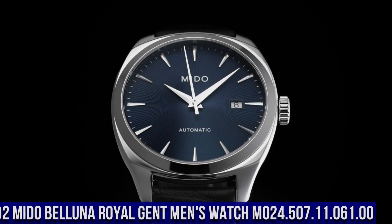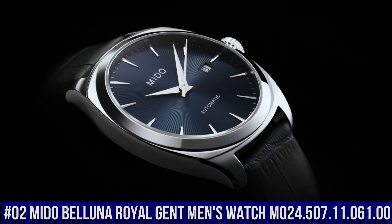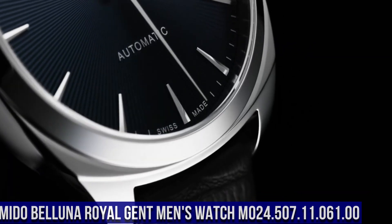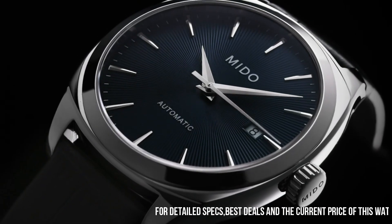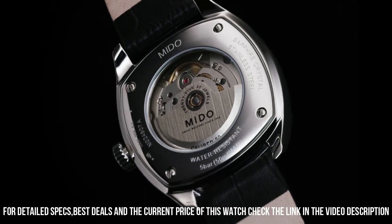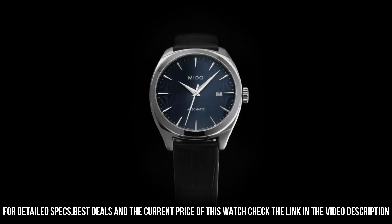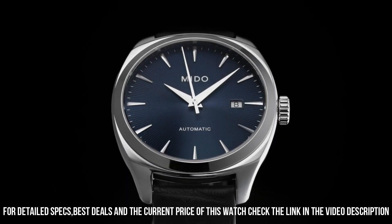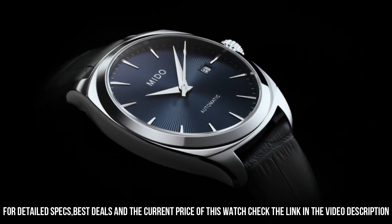Number 2: Mido Belluna Royal Gent Men's Watch M024.507.11.061.00. Square case shape, sapphire glass. Analog display. Closure: double safety folding clasp. Housing material: stainless steel. Case diameter: 40mm. Case height: 10.14mm. Bracelet material: stainless steel. Band width: 20mm.